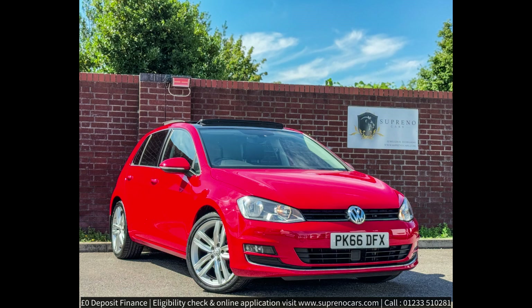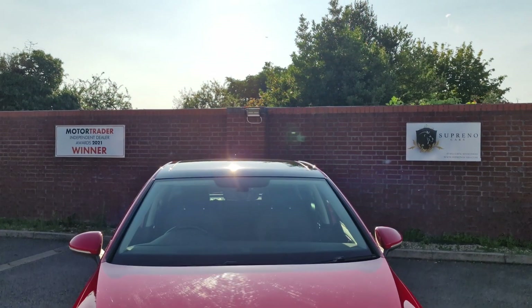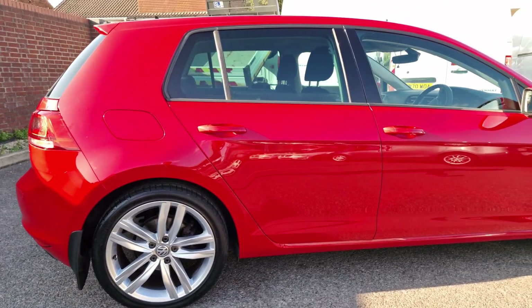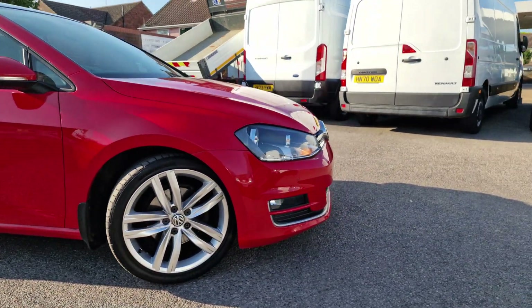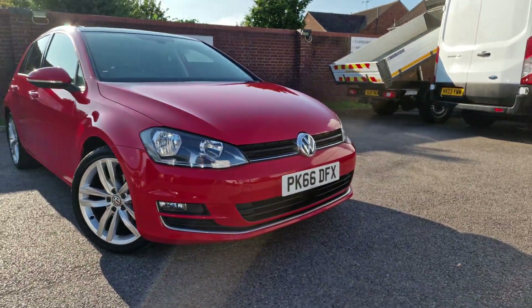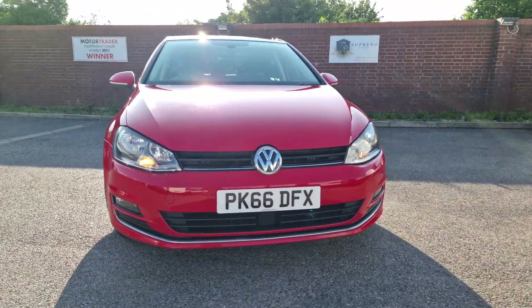This vehicle has successfully undergone a rigorous 128-point AA inspection and HPI checked. This vehicle comes with full service history, fresh service, new MOT and two keys.